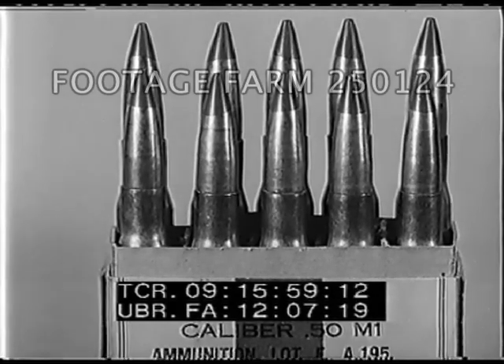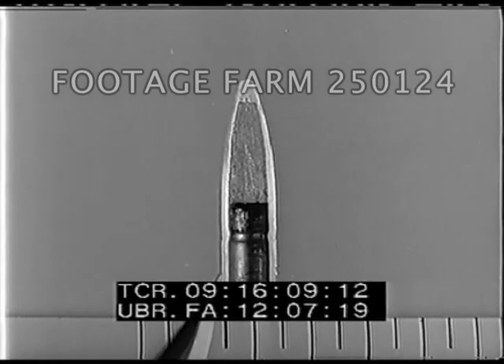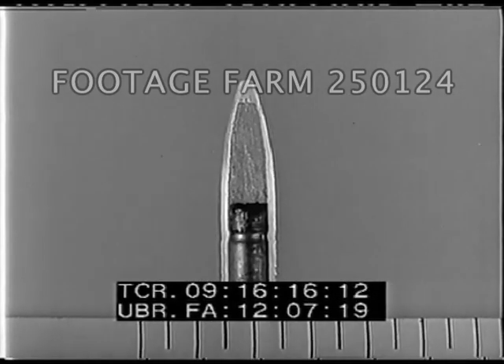The tracer composition fills half of the projectile and is preceded by a solid lead ball, which fills the nose of the copper jacket. The .50 caliber tracer will burn for approximately eight seconds.